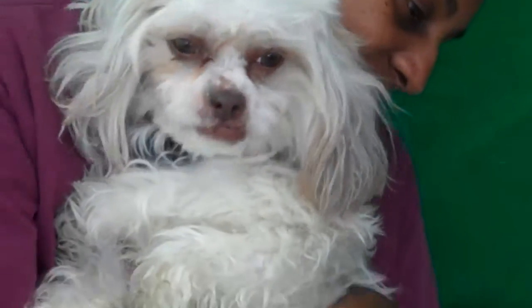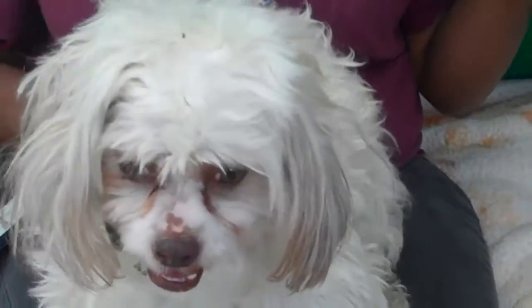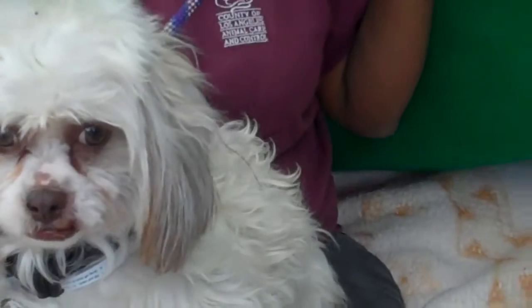He's available right now. He's already been microchipped. Or if this is your boy — if somebody misplaced him — he's a stray out of La Puente. One way or the other, he needs to be back with a family and taken care of. He's going to be a great companion dog. He only weighs about 12 pounds. Come and meet Lenny at the Baldwin Park Shelter.